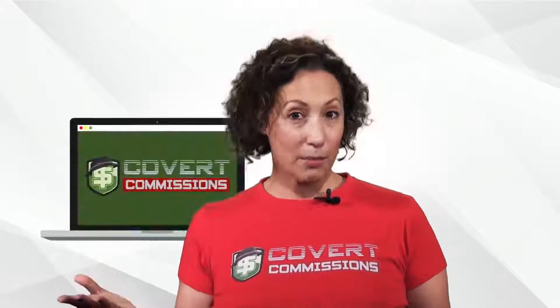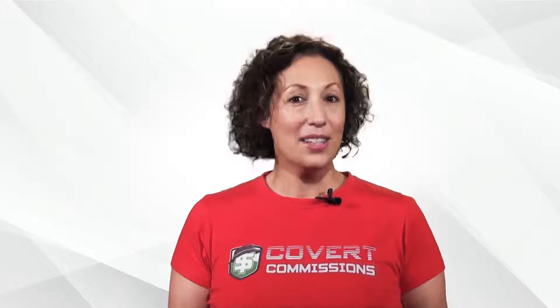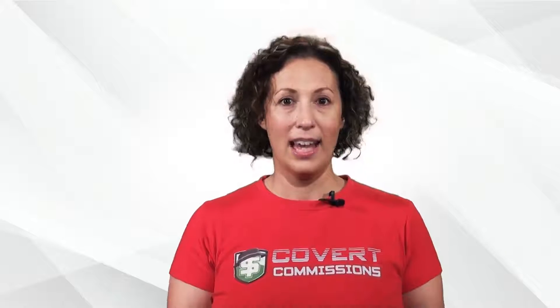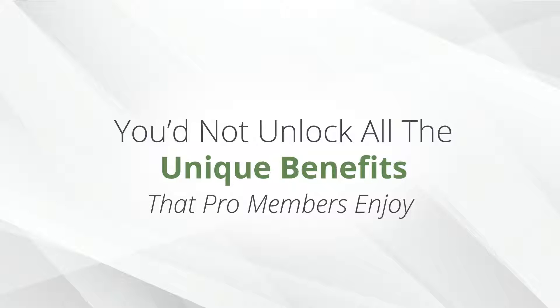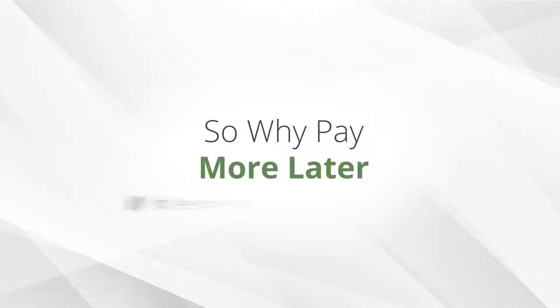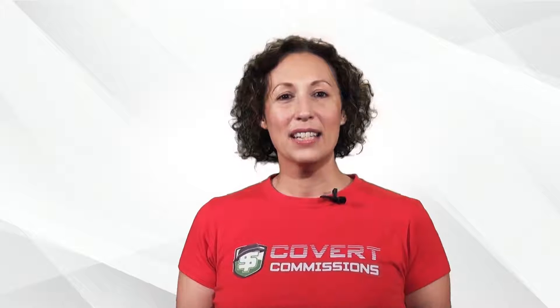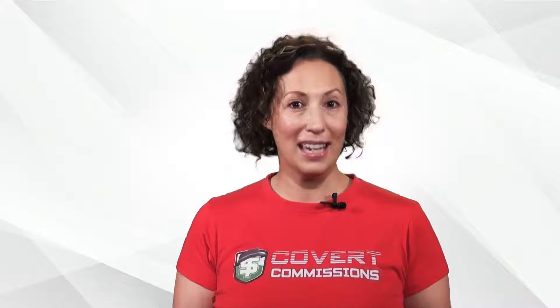Having the leads in both Covert Commissions and on your own lists can easily double your income. Now, I want to be completely honest with you — you can purchase credits for activating different systems inside your members area. However, this is more expensive than getting new systems through the pro upgrade, and you would not unlock all the unique benefits that pro members enjoy. So why pay more later when you can get all the benefits at a huge discount today? You can cancel your upgraded membership at any time, and the pro upgrade is also covered by my 30-day money-back guarantee.